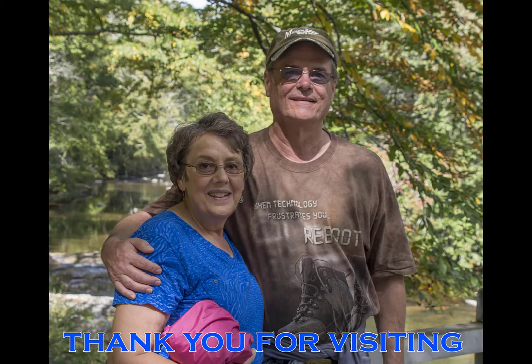Thank you for visiting Bucket List Time with Ann and Wayne. We really appreciate you joining us as we venture down to the Elk River Falls, which is in Elk Park, North Carolina. We'd really appreciate it if you'd click like on our video and share it with your friends, and please subscribe to our channel because that helps us grow and bring you more videos of this nature. Thank you for visiting and we hope you enjoy your Bucket List Time as well.